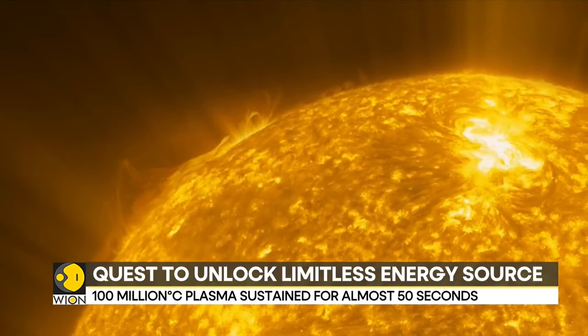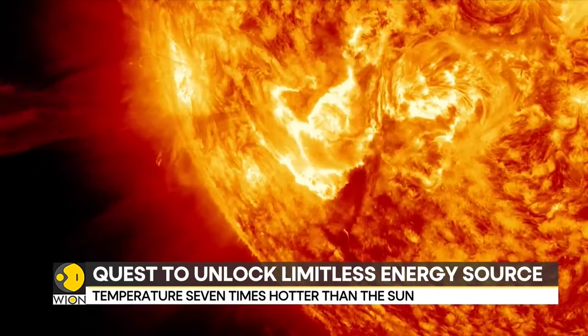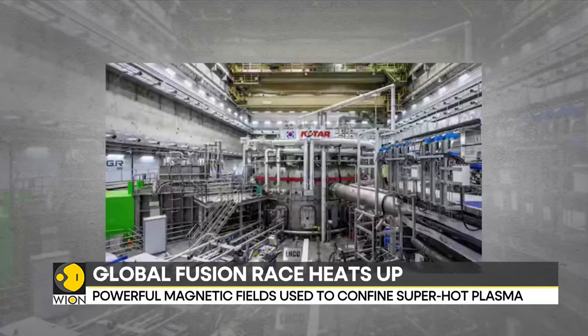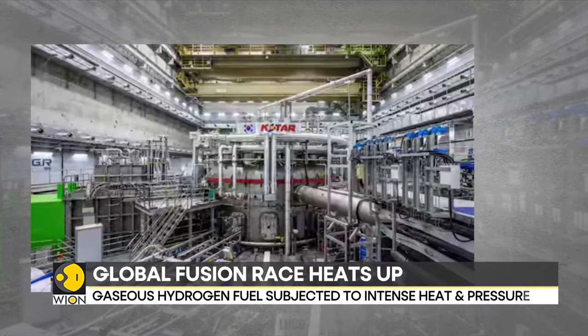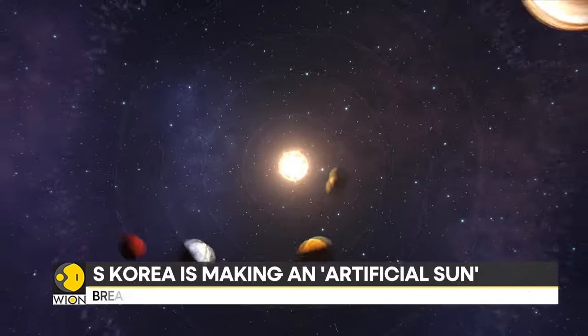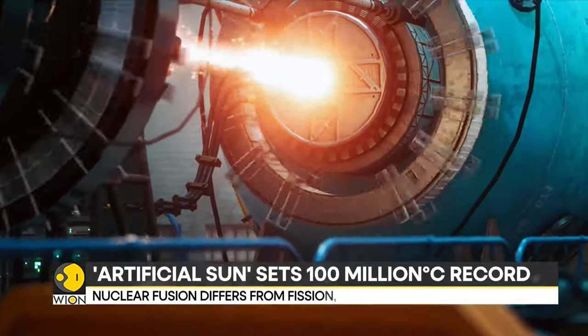Scientists in South Korea achieved the breakthrough during a nuclear fusion experiment. While it may sound like science fiction, nuclear fusion scientists have replicated the reaction that makes the sun and other stars shine, by fusing together two atoms to unleash huge amounts of energy.